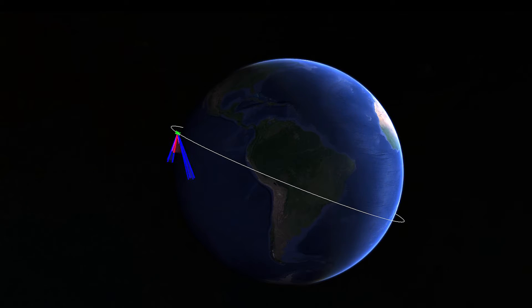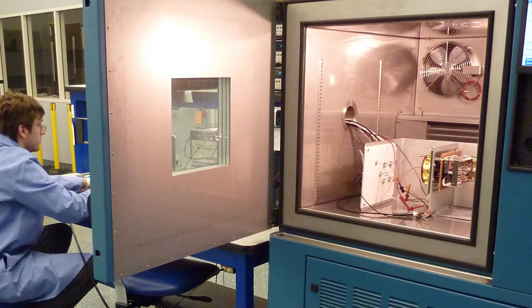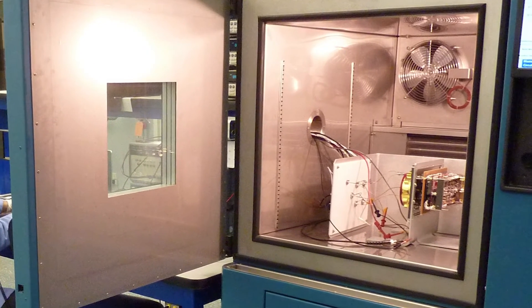In orbit, the spacecraft will go in and out of the Earth's shadow and will experience big shifts in temperature. We simulate this by placing our hardware in a vacuum chamber and alternately baking and freezing it.